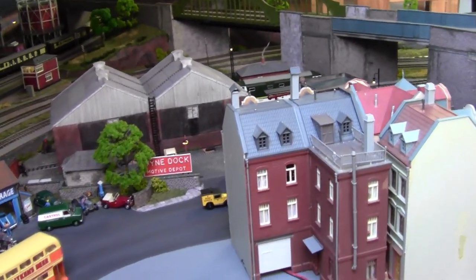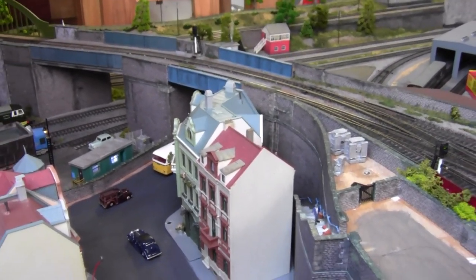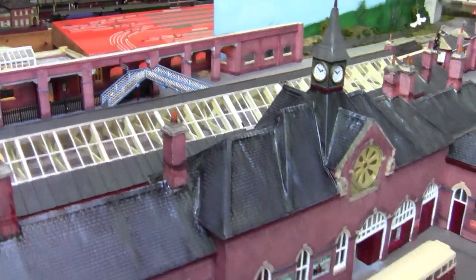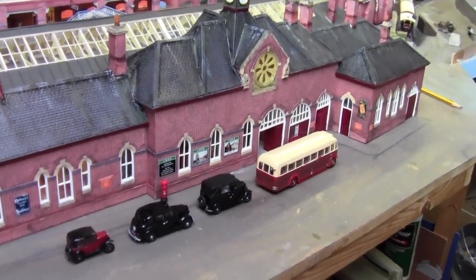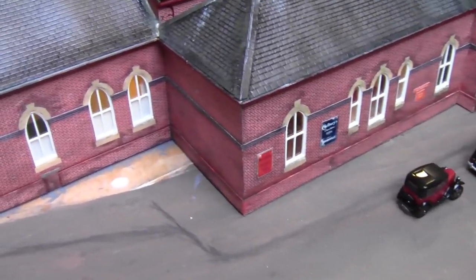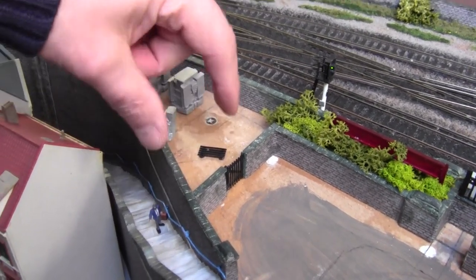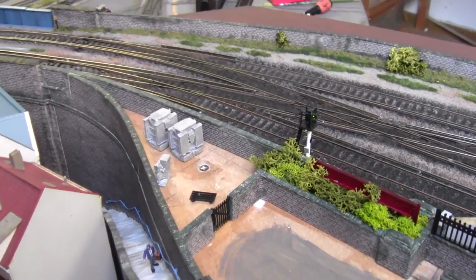And obviously we've got the high street there. As we come round you see the 39 steps coming up to the South Shields station. There's a little bit of work to do here — there's a road, some pavement to put in, and also the power supply to the tracks. I've got to put a little building in there as well, and maybe feed some cables out to look like it's powering the third rail.